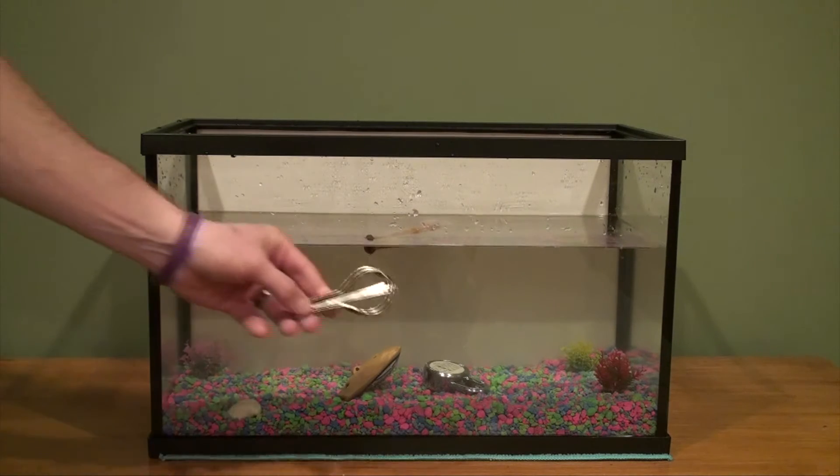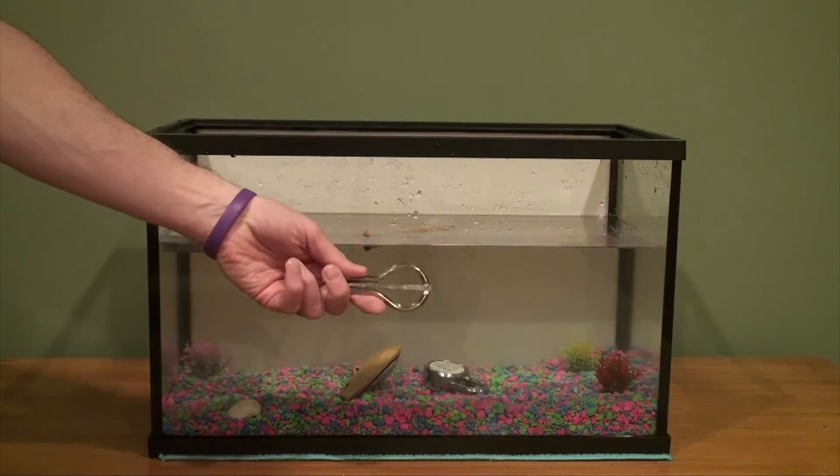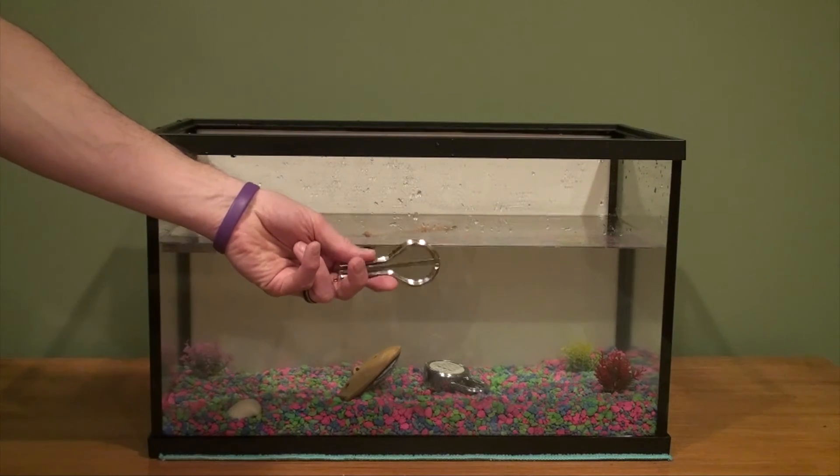And our last item is a jaw harp. You'll have to wait until next week to see if it sinks or floats.